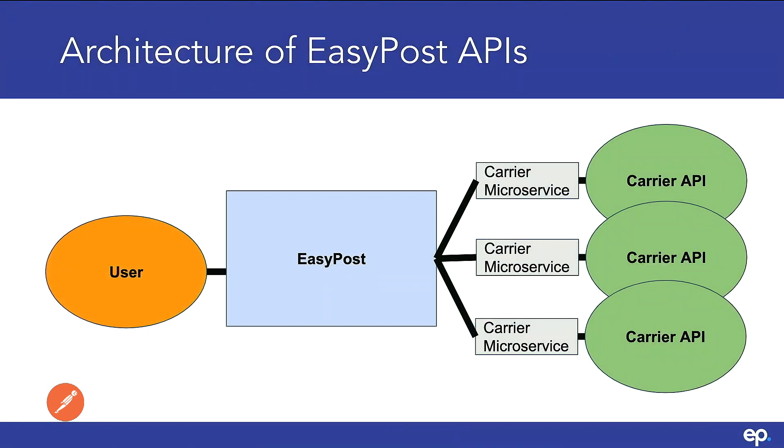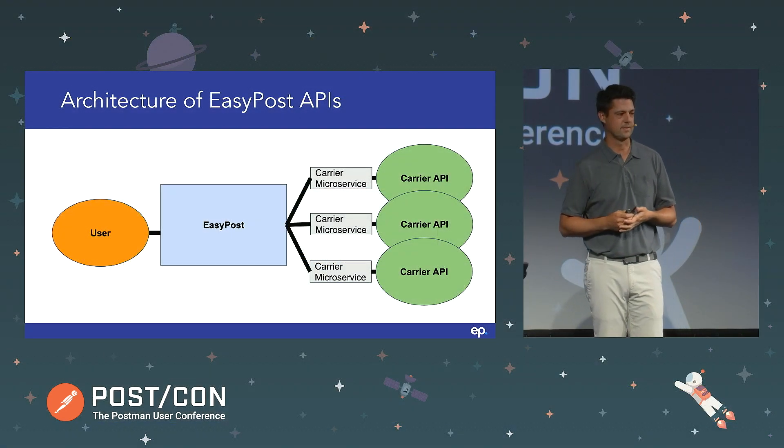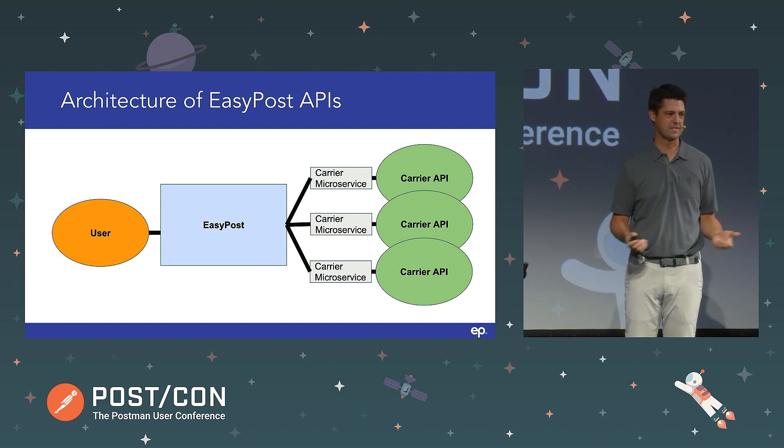I want to give you a very high-level overview of our architecture to give you a sense of how many different APIs we're dealing with. You can see we've got users interacting with our primary application, and we have a microservice architecture behind that. This only represents three different carrier microservices. Multiply this by a couple orders of magnitude and that's more or less how many different APIs we're interacting with — definitely multiple hundreds of APIs, with a lot of moving pieces changing all the time.